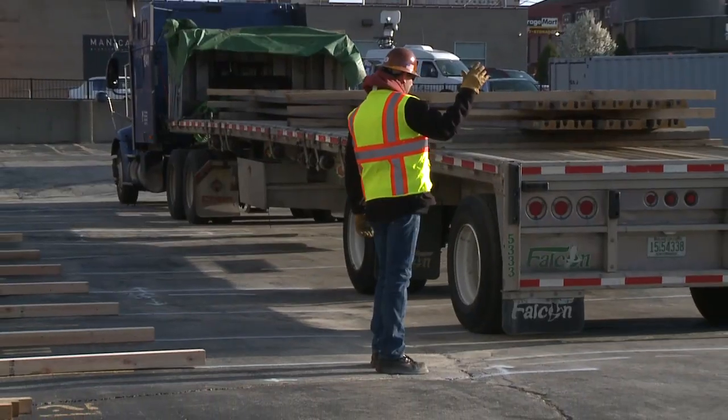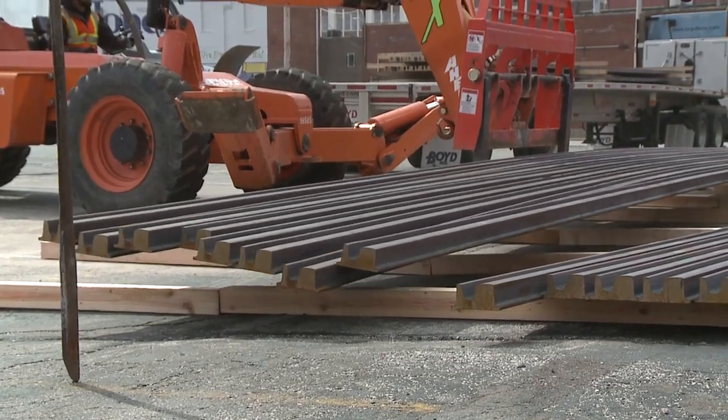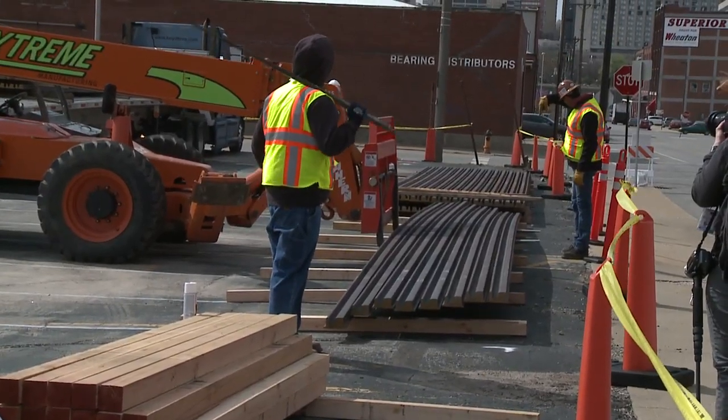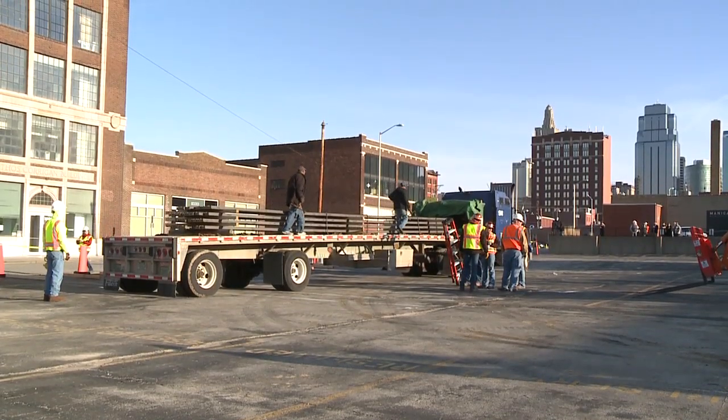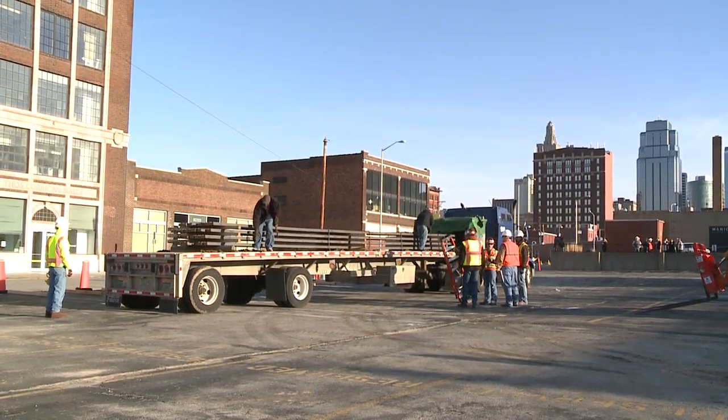Thirty-five truckloads of streetcar rail are rolling in. The rails are being stacked in a parking lot just one block off Main Street. The rails were manufactured in Pennsylvania and are made out of 99.5% recycled scrap metal.